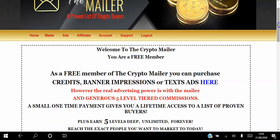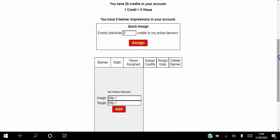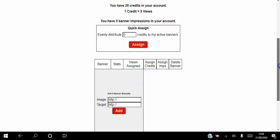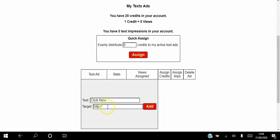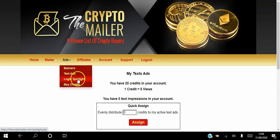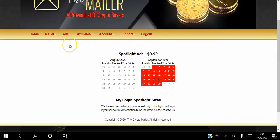Once you log in, this is your home. If you want to use it as a free member, go to Ads and place banner ads — just paste your image URL and your landing page link, then click Ads and assign credits. One credit is equal to five views. You can do the same with text ads: place your text and link, then assign credits. If you want to buy login spots — where people see your offer when they log in — you can purchase those, with login slots at ten dollars where you pick a day.